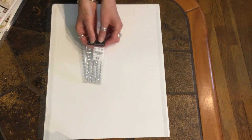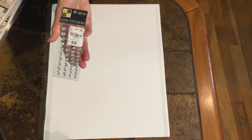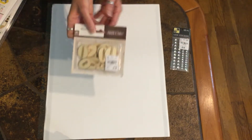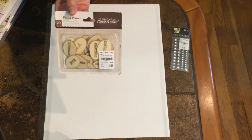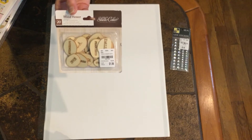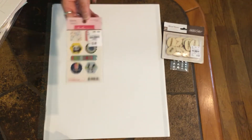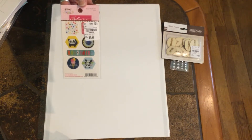I got these gem stickers — here's the SKU number. I got some of these wood veneer with different city names, there's 20 of them. And I got these little epoxy stickers from Bella Boulevard — I just love the panda bear.